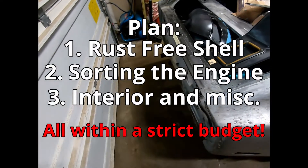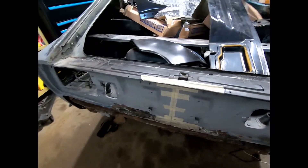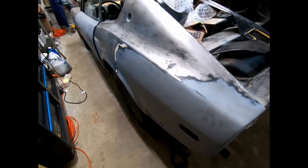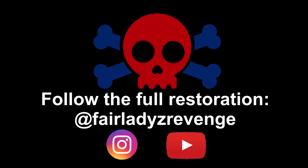I honestly don't know how long this will take, but this is my first time resto-modding a car. Let's start with addressing the rust — I think that's number one in any build. Stay tuned, thanks for watching, and subscribe for possibly weekly updates. I also post on Instagram and the link is in the description. Stay safe and peace.